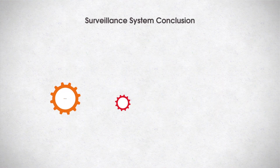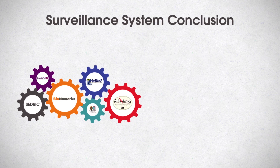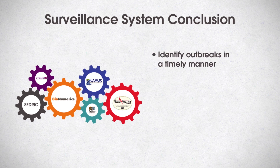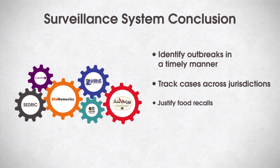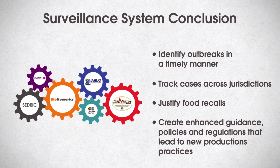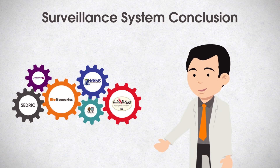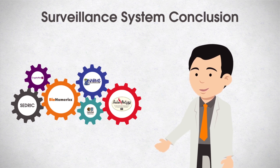Surveillance systems such as PulseNet, NARMS, KhaleesiNet, and CryptoNet facilitate real-time sharing of laboratory and epidemiology data among local, state, and federal levels in the U.S. These systems help to identify outbreaks in a timely manner, track cases across jurisdictions, justify food recalls, and create enhanced guidance, policies, and regulations that improve food production and distribution practices. Without public health laboratorians conducting the analyses gathered by these systems, our ability to detect outbreaks and associations with specific food products would be severely reduced.